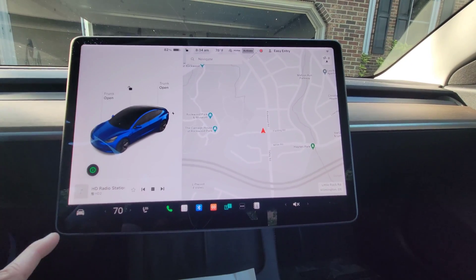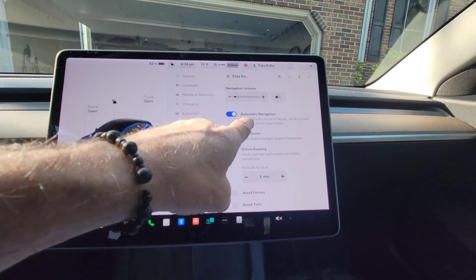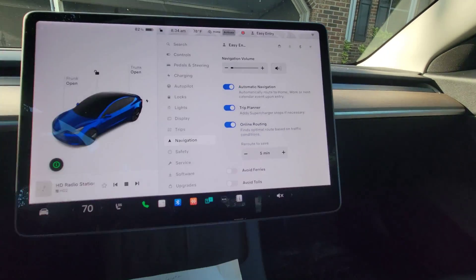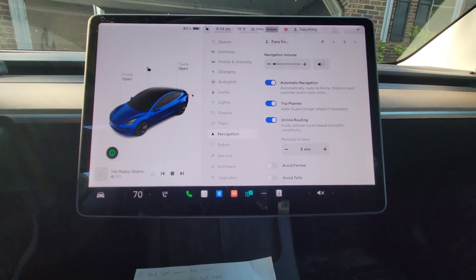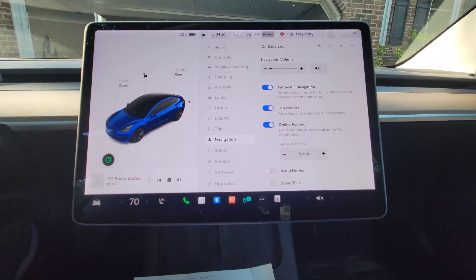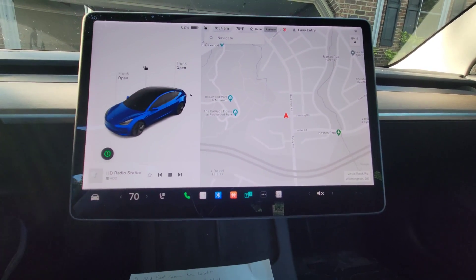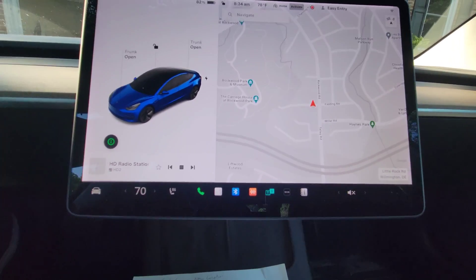Automatic navigation: if you have automatic navigation set under navigation settings, it will automatically route to your home, work, or next calendar event. When you get in the car, it will give you info about your destination and if you just put it in drive it'll start navigating, or you can cancel it. There is also now a Swiss French keyboard — so if you need that, you will have it.